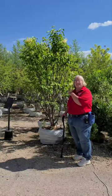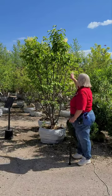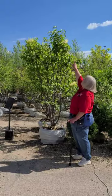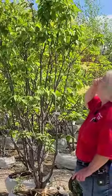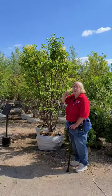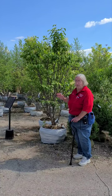It's called an Ivory Silk Japanese Tree Lilac. It has these beautiful creamy white flowers. You can see these are still in bud stage, but if you look up at the top, you can see those are just starting to open. This is really nice because like I said, it flowers at this time of the year when a lot of your other flowering trees have already finished. So it extends your season of flowering time.